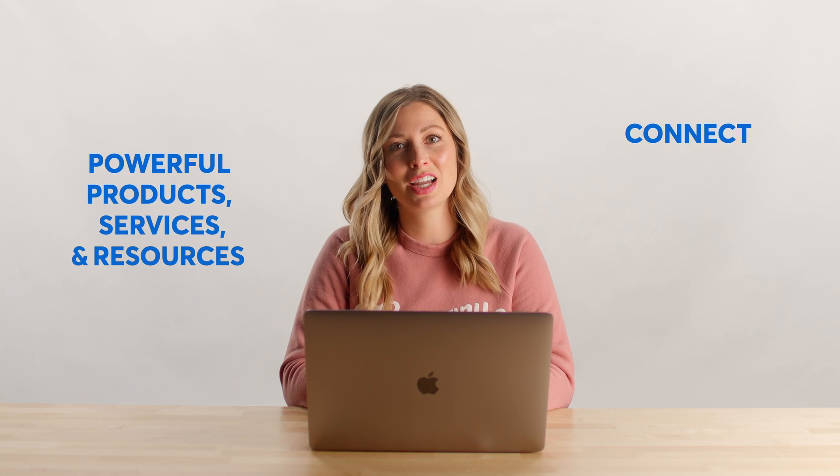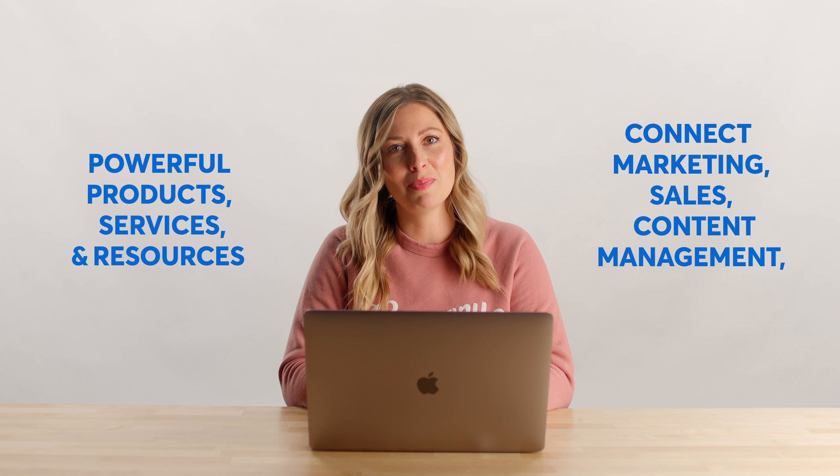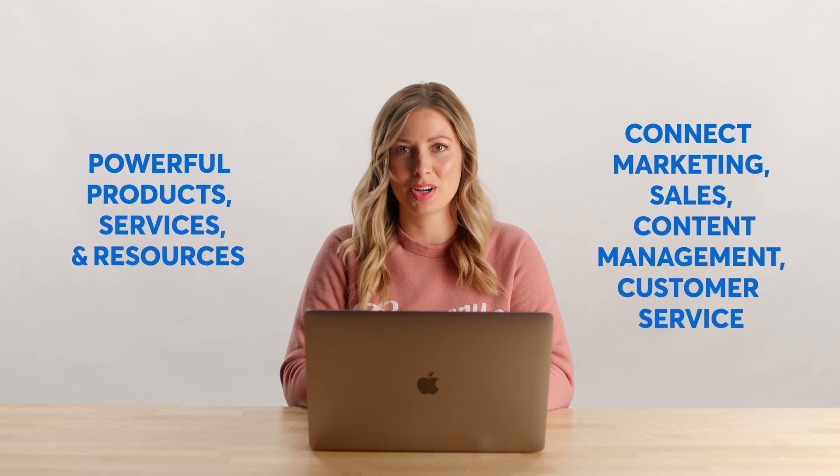Hi there! Courtney with CompanyCam to tell you about our integration with HubSpot. HubSpot is a CRM platform with powerful products, services, and resources to help you connect your marketing, sales, content management, and customer service operations.